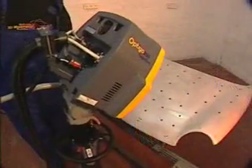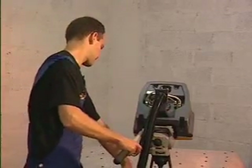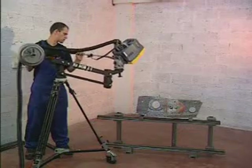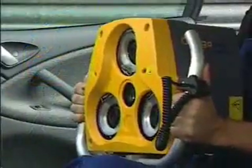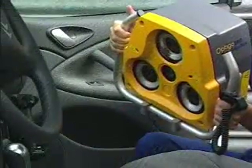Optigo can be mounted on various accessibility platforms to answer all manual measurement needs, from very small to large parts. Designed for easy handling, all platforms are highly mobile and portable. High-speed image acquisition together with a lightweight measurement head enables handheld operation for parts that are difficult to access.